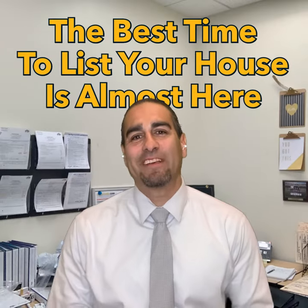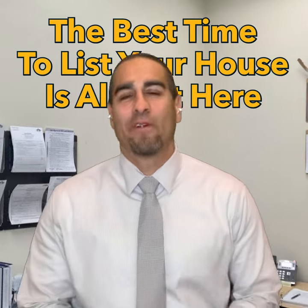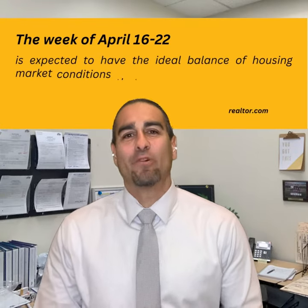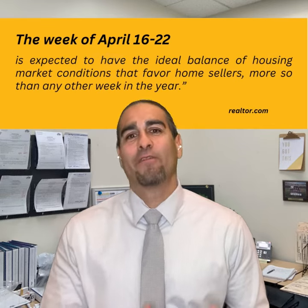Get ready — the best time to list your home is almost here. If you're thinking about selling your home this spring, listen up, because the best time to list is just around the corner. According to the experts at Realtor.com, the ideal week to list your home this year is the week of April 16th through the 22nd.